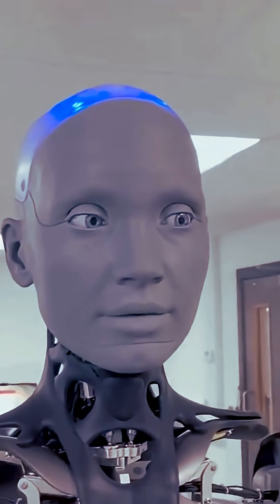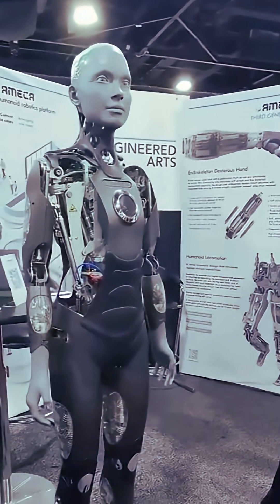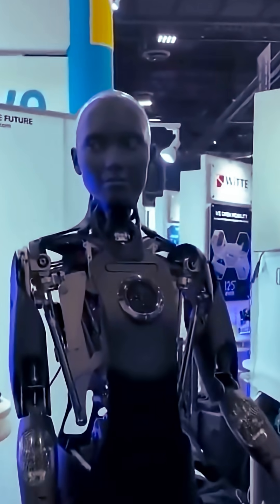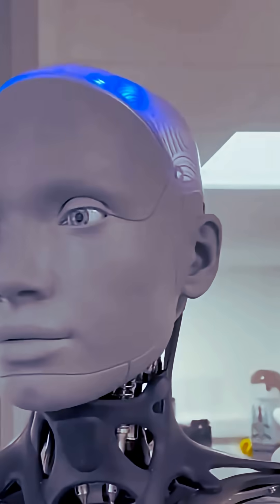Emeka's modular architecture supports easy upgrades and customization, catering to diverse research and commercial needs. Whether used as a reception robot or for advanced social robotic studies, Emeka's smooth movement and human-like expressions set a new standard.